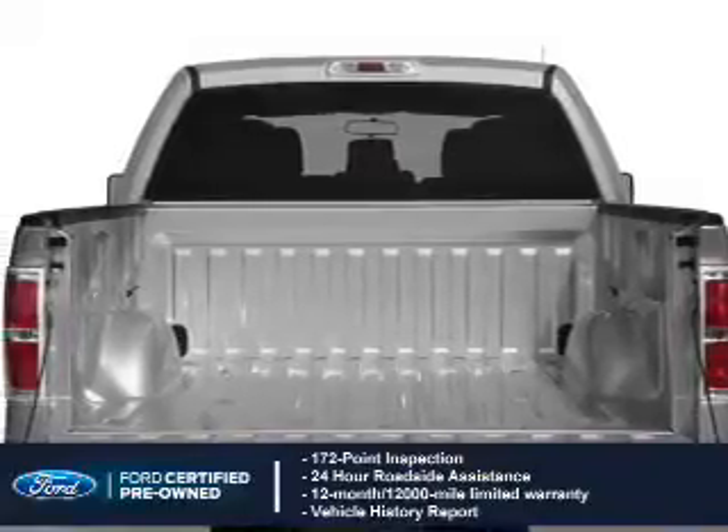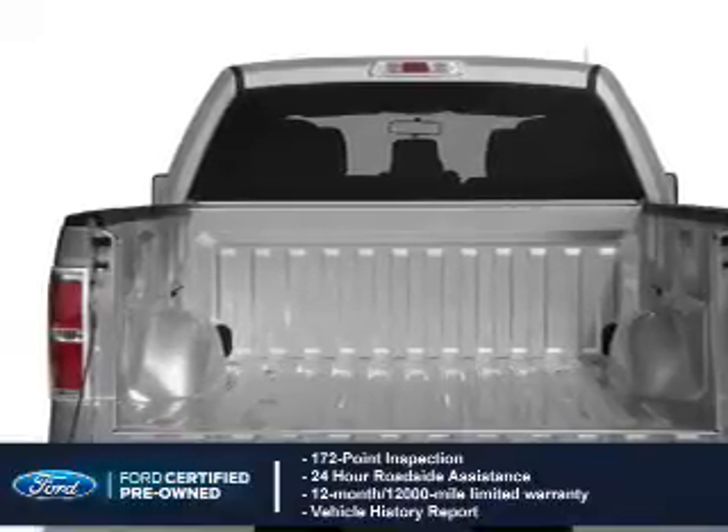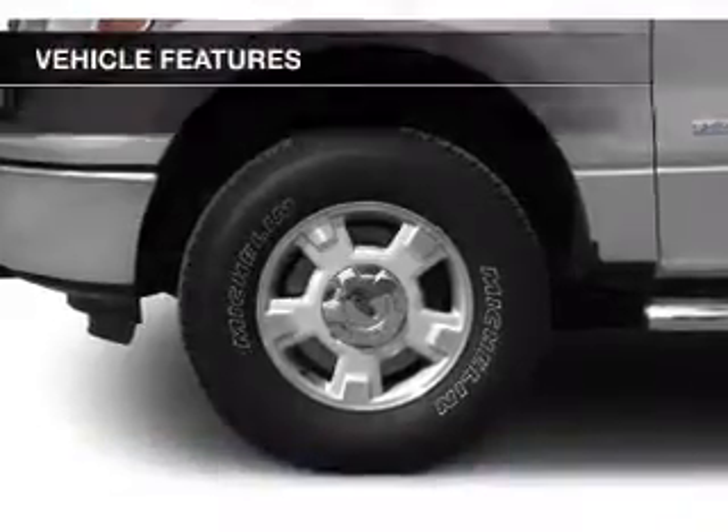A 12-month, 12,000-mile comprehensive limited warranty, plus 7-year, 100,000-mile powertrain limited warranty coverage.